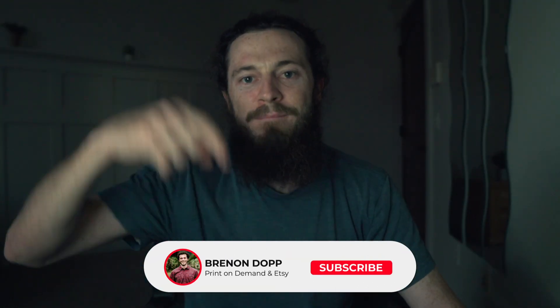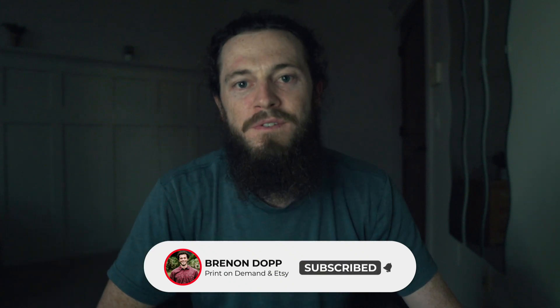If you missed my interview with Ryan Hogue, watch this video right here, and if you haven't yet, make sure to subscribe. Thank you so much for watching, and I'll see you guys in the next video.